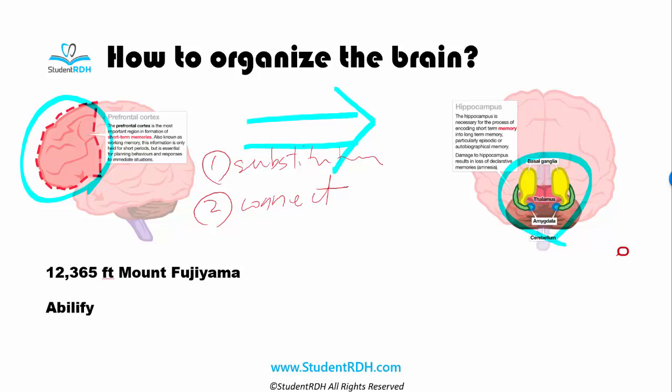Let's try this. Mount Fujiyama — 12,365 feet. How are you going to remember that? Let's substitute this piece of information with something we already know. What about 12 months and 365 days? Don't we all know this? We've probably known this since kindergarten. Now this is easy — we connect it with our existing memory. Easy, right?